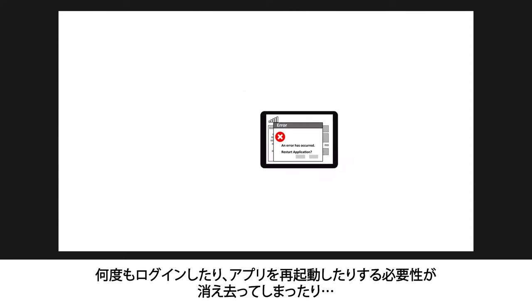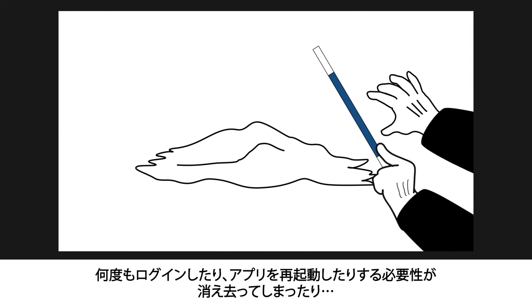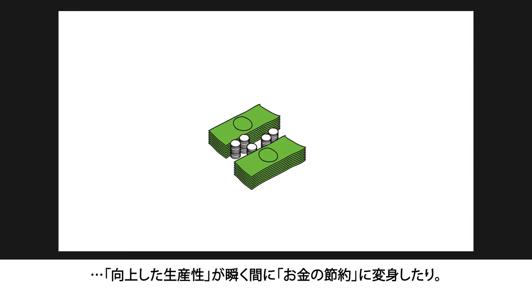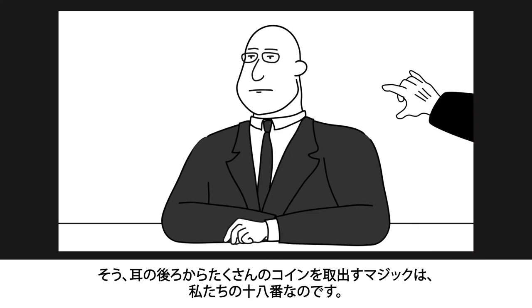And then there's the way NetMotion makes repeated logins and application restarts simply disappear, quickly turning the increased productivity into money saved. Yep, most of our clients are surprised by how many quarters we find behind their ears.